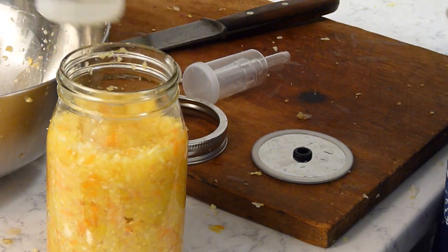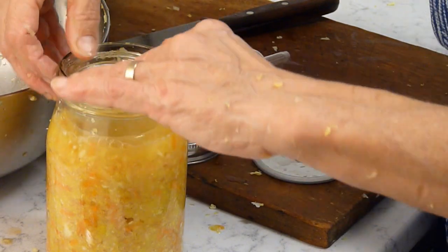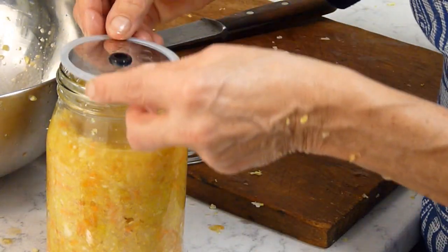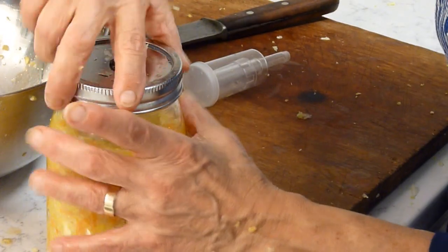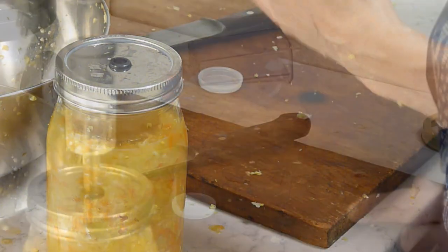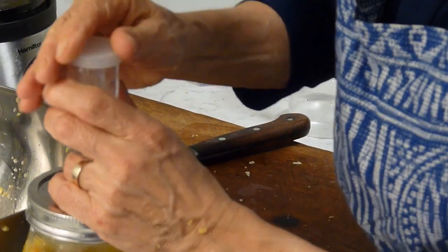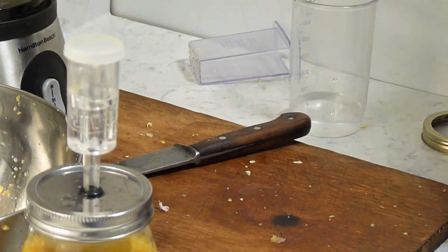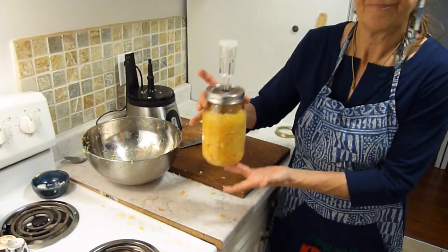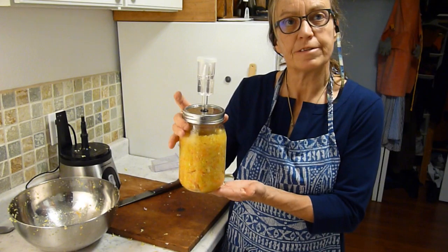To weigh this down, I'm going to put a little jar with some water on top, which will help keep the liquid level above the vegetables. Then we put on the lid and screw it tight. Now I need to get some water into the airlock. And this is ready to sit and ferment. You leave it on your kitchen counter at room temperature. It'll take anywhere between four days and three weeks, depending on your taste. You can check in between.